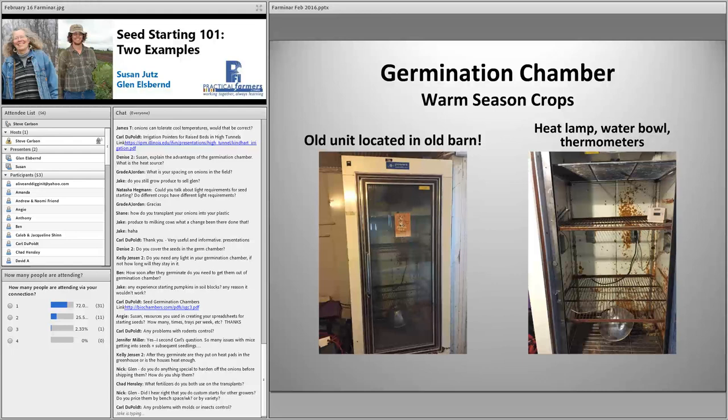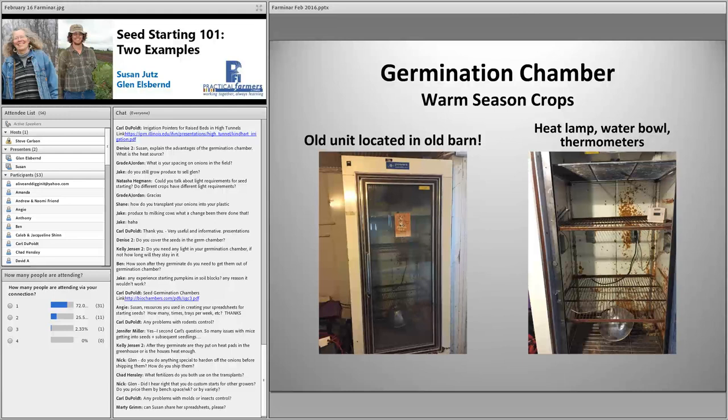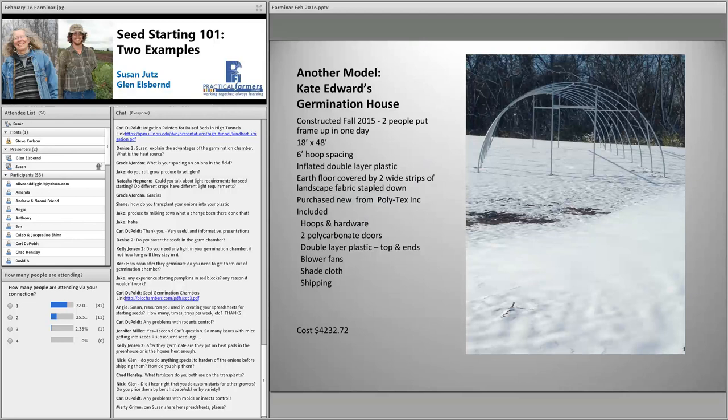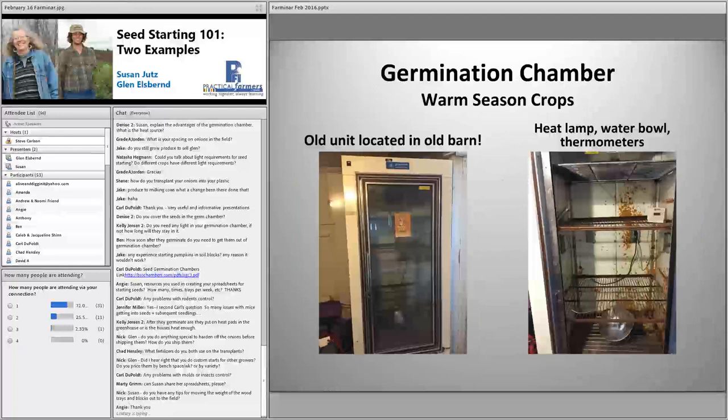Angie asked about resources for a seeding spreadsheet on timing and seeds per plug. I've been doing it for so long — I just created my own system in the beginning and experimented enough to figure out where I needed to be in terms of the number of seedlings per block. We do a lot of experimentation with how many trays we need. We work backwards from what we want in our CSA boxes, starting with the box and working backwards from that.